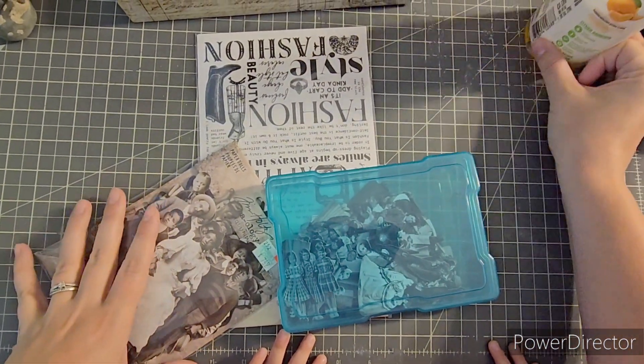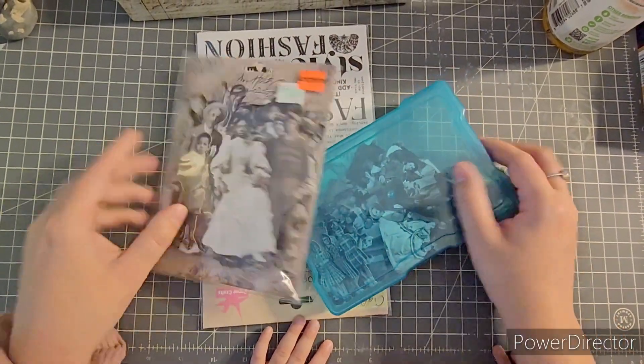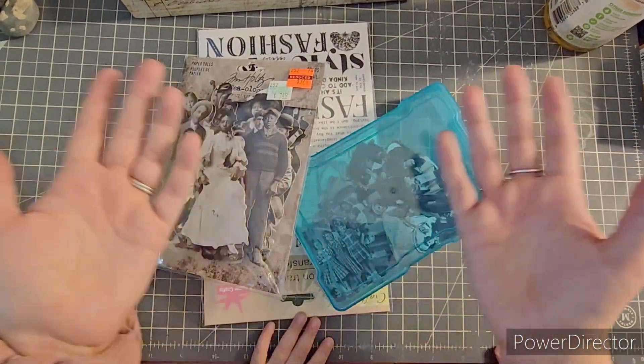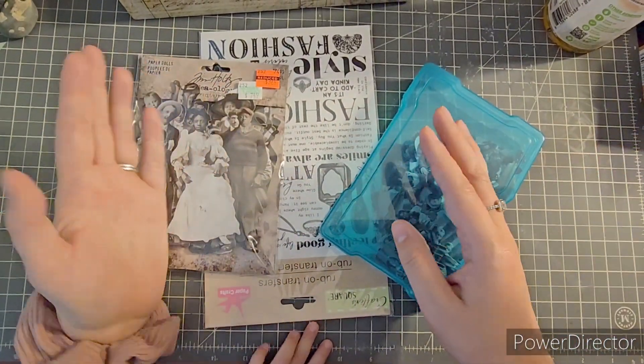Hello everybody, welcome to my channel Ashley's Treasure. I am dying to play with my Tim Holtz paper dolls. We're going to make little embellishments and stuff.